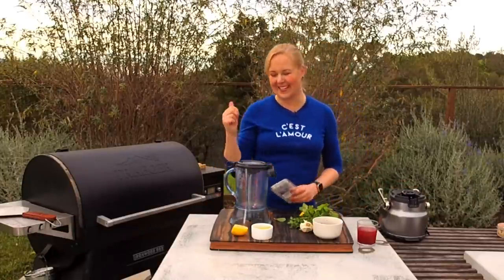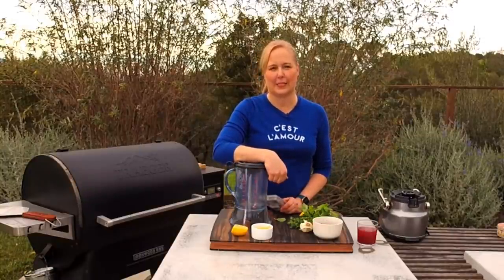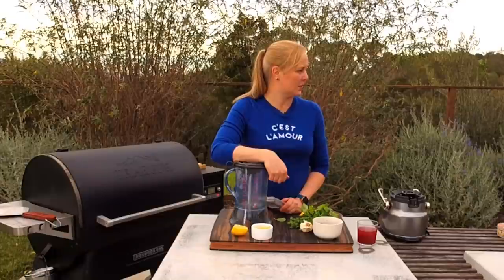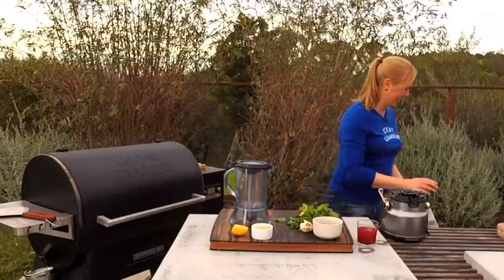I get my sheet pans from USA Bakeware — I love them. I also have gold touch nonstick ones from Williams-Sonoma which are the best and clean up beautifully. I also have basic metal sheet pans from a restaurant supply store, and since I use parchment so much, I can bang them up and they're easy to clean.